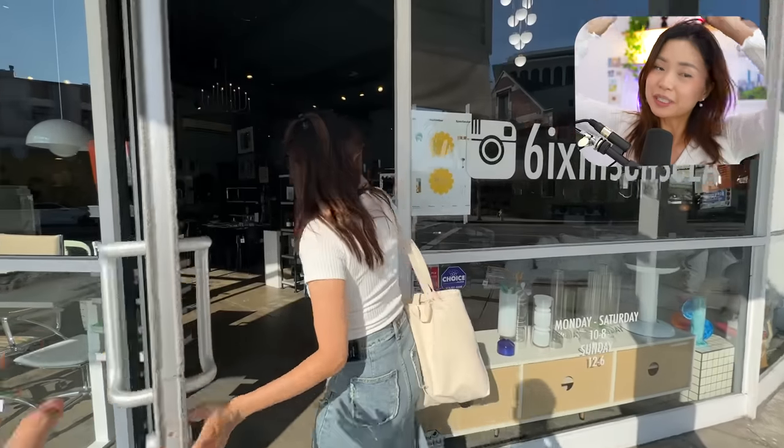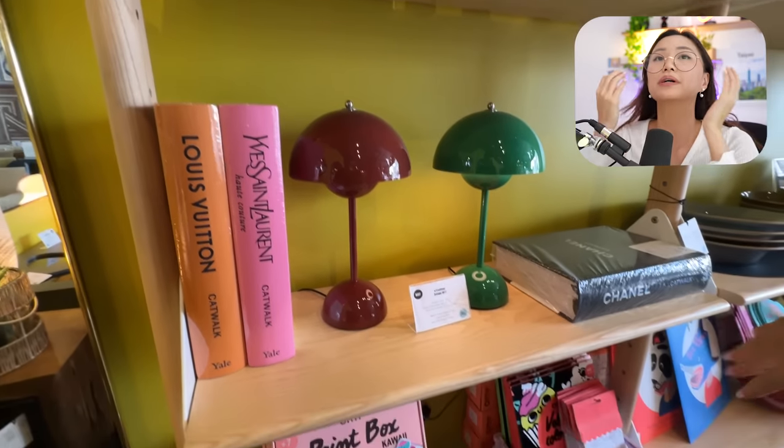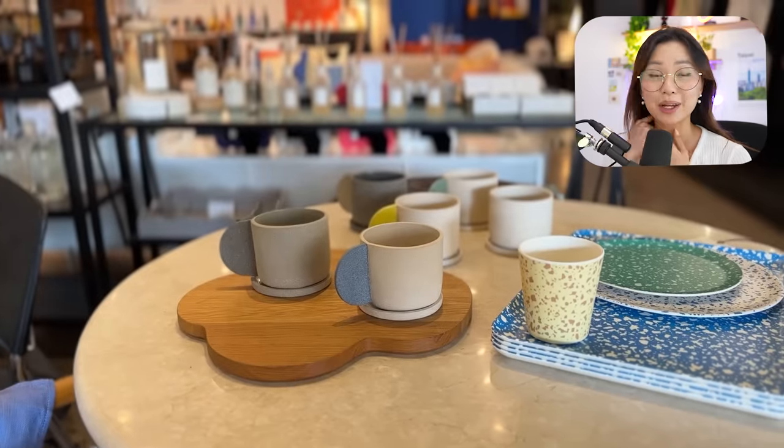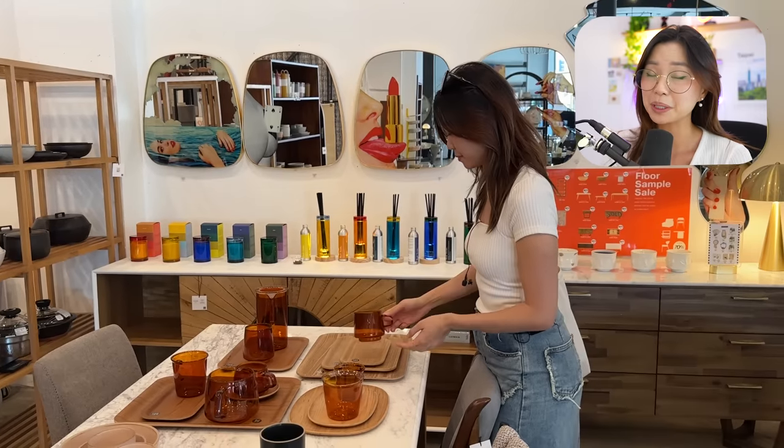This is my first time at Sixth Sense. I always see it when I'm in K-Town. It's really cute — it has lots of eclectic home decor pieces, great gifts for friends. I just can't tell if some of these things are dupes, but whatever. It's cute.